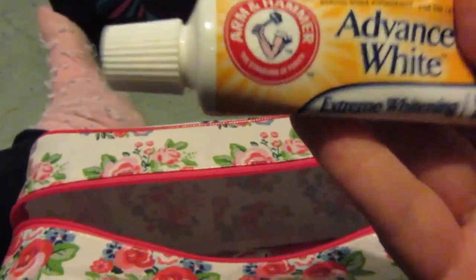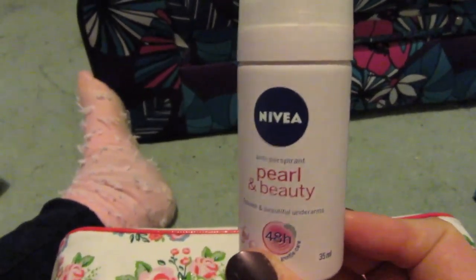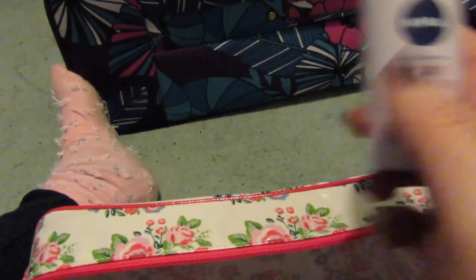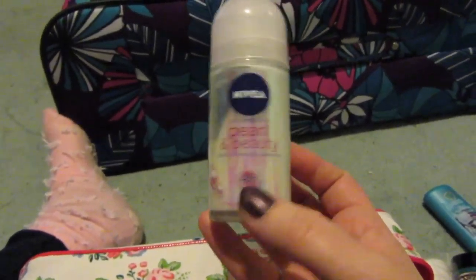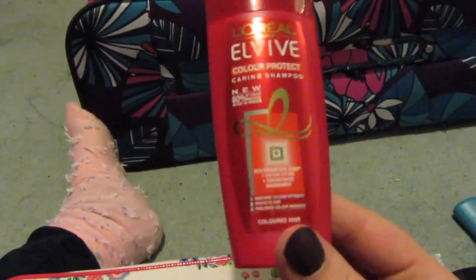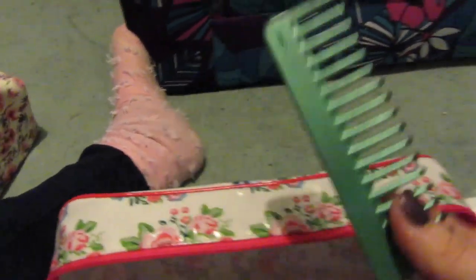I have Nivea Pearl & Beauty 48-hour protection deodorant — I like the smell of this one. My mom has the exact same one but in roll-on version. We both have colored hair so we also have a color-protect shampoo, though I'm not sure if I'll wash my hair when I'm away — I only wash it once a week. My mother also has a toothbrush and a comb.